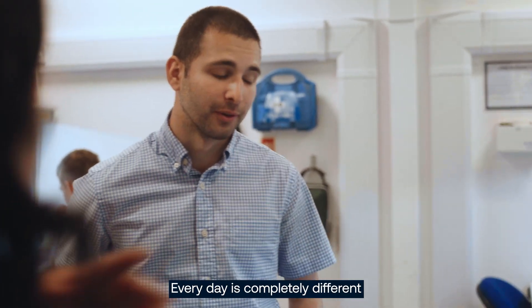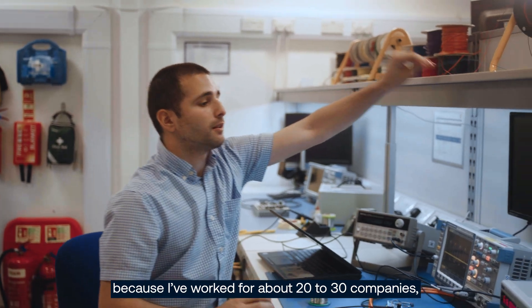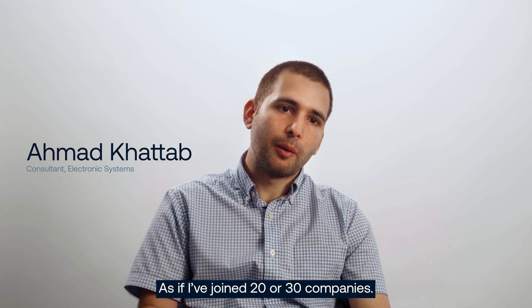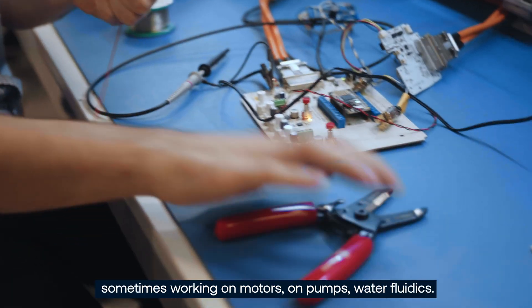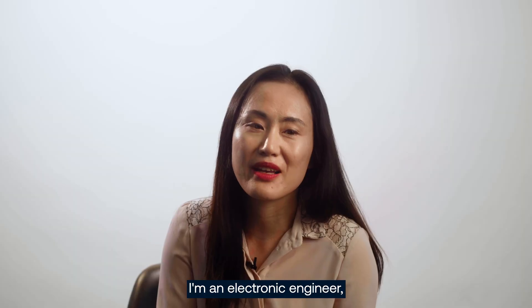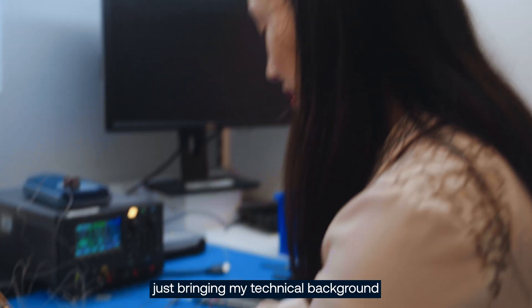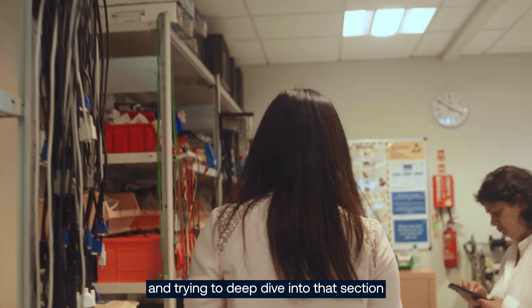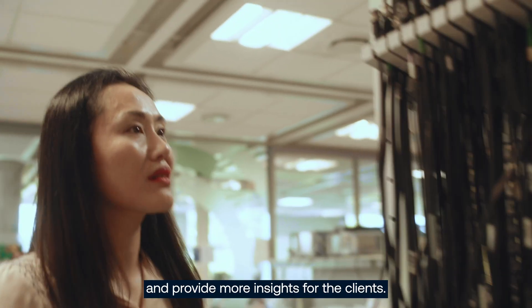Every day is completely different. Because I've worked with about 20 to 30 companies, it's as if I've worked with those companies directly, as if I've joined 20 or 30 companies. So sometimes I work on satellites, sometimes working on motors, on pumps, water fluidics. I'm an electronic engineer, just bringing my technical background and trying to deep dive into that section and provide more insights for the clients.